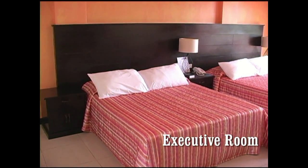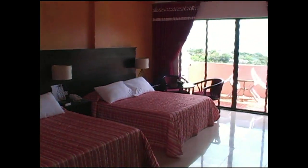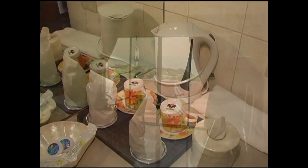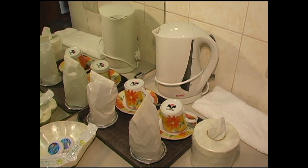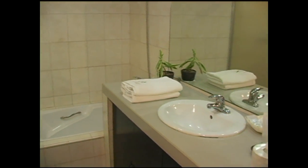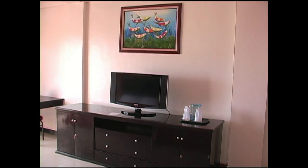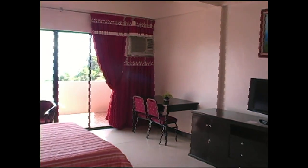Here we're looking at the executive room with two queen-size beds, a very large terrace that overlooks White Beach. Here we have a coffee and tea maker, hot shower, completely tiled bathroom with a tub, wash basin with vanity mirror, and flat screen TV.